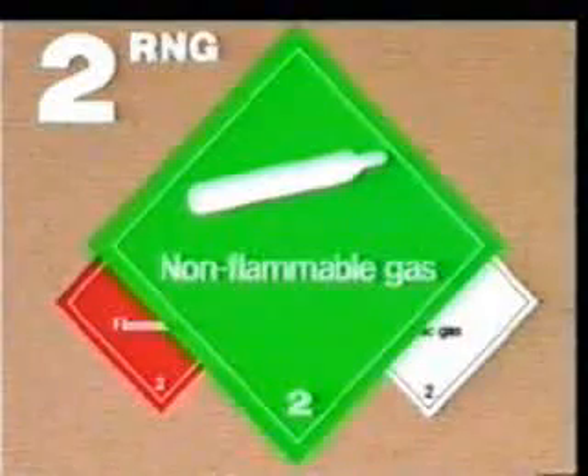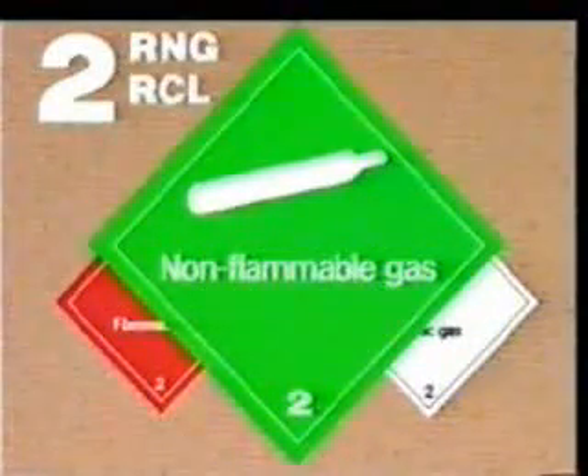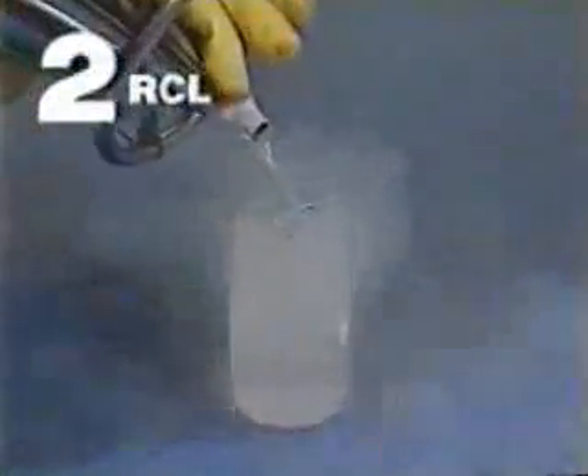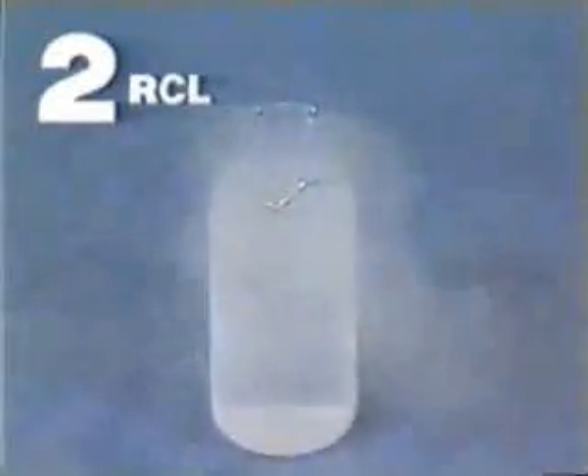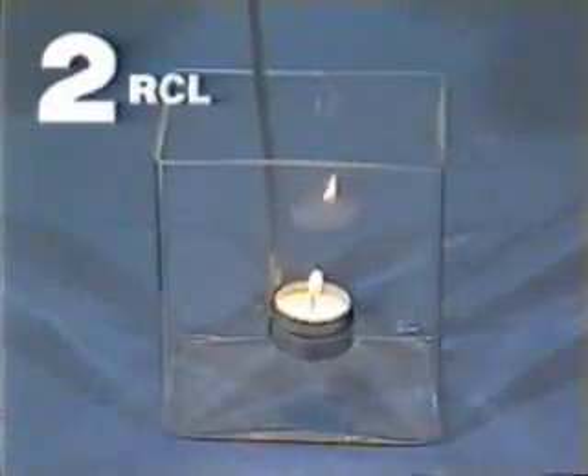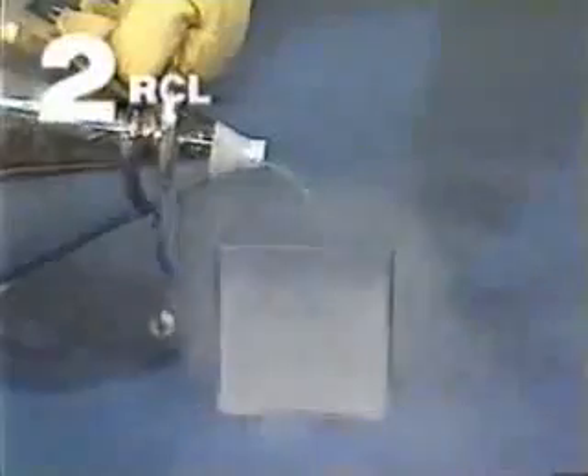The green label stands for non-flammable, non-poisonous gases of Division 2.2. They can have either an oxidising or asphyxiating effect. These gases can be extremely cold — liquid nitrogen, for example, can be as cold as minus 192 degrees Celsius. A rose dipped into it freezes within seconds and shatters like glass. These gases are heavier than air; they displace the oxygen and make breathing impossible.